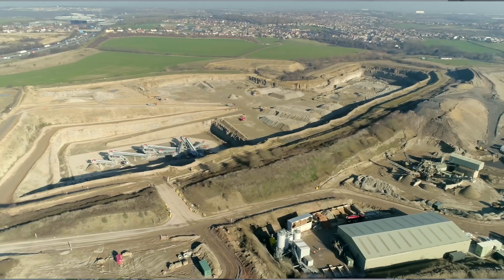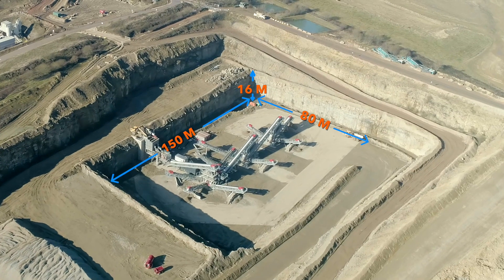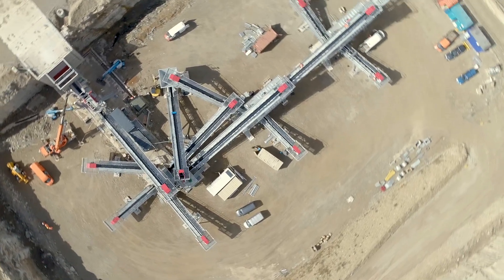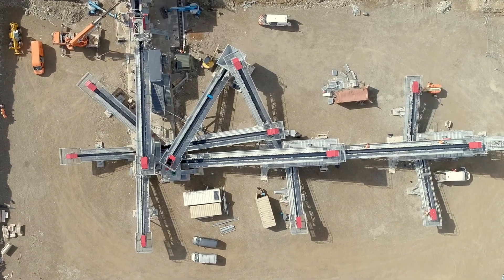With the permit conditions operating at this site, there were limitations to both the height and the footprint that we were able to work with. We looked at everybody's design, and then obviously the one we chose fit the space and delivered the products we needed.